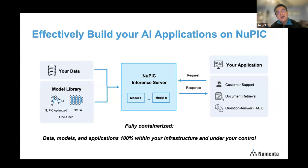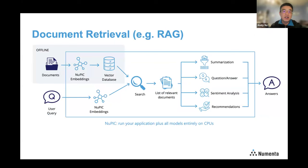Why do you want to run large language models on NuPIC? At the end of the day, enabling AI workflows in your organization is all about adding business value. We've made it super easy to build your AI-driven application on top of NuPIC. Specifically, we focus on several use cases: customer support, question answering, and document retrieval. I want to focus on the document retrieval use case a bit more — this is where you gain actionable data insights. This diagram shows a very typical retrieval-augmented generation, or RAG, workflow.